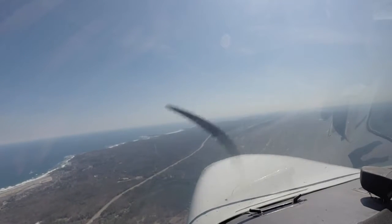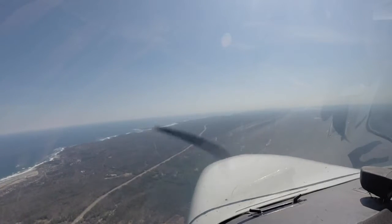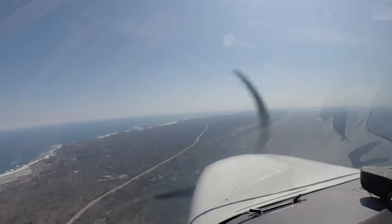Route 77, field in sight, sir. Route 77, contact Port Sotaro 128.4. Thanks for the help. Great day, 7-7.